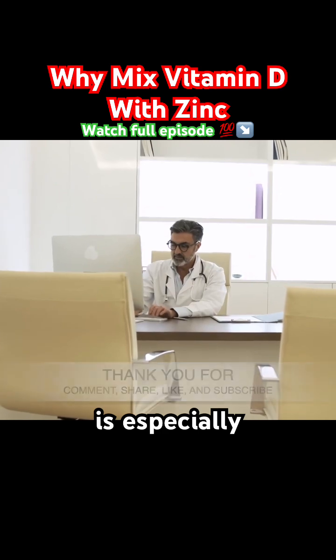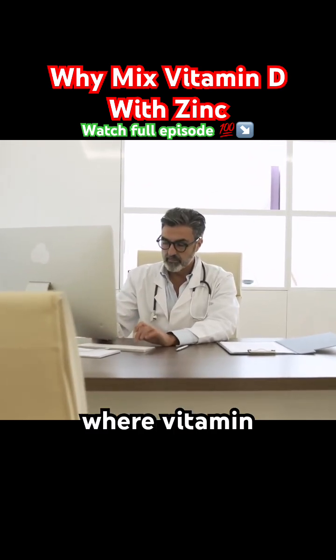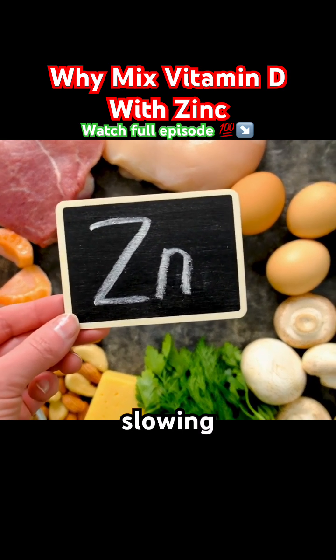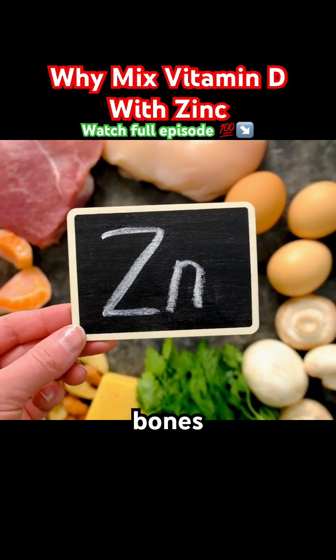This interaction is especially important for people with immune challenges or chronic diseases where vitamin D is often supplemented. Ignoring zinc could blunt the effects of vitamin D, slowing recovery and preventing the many benefits you see from stronger bones to better immunity.